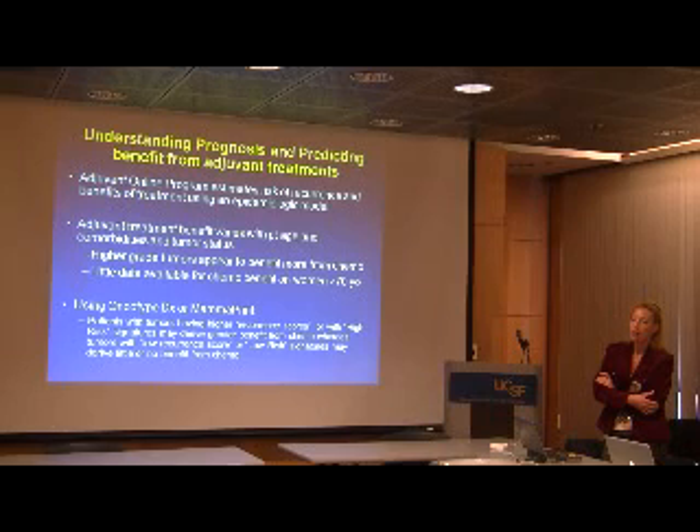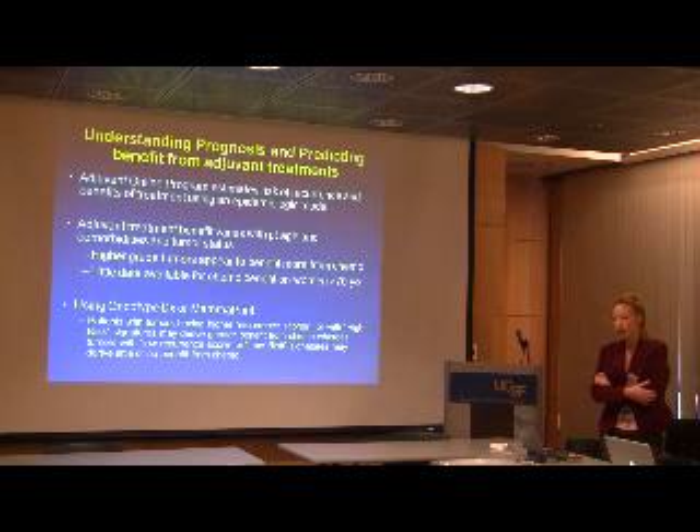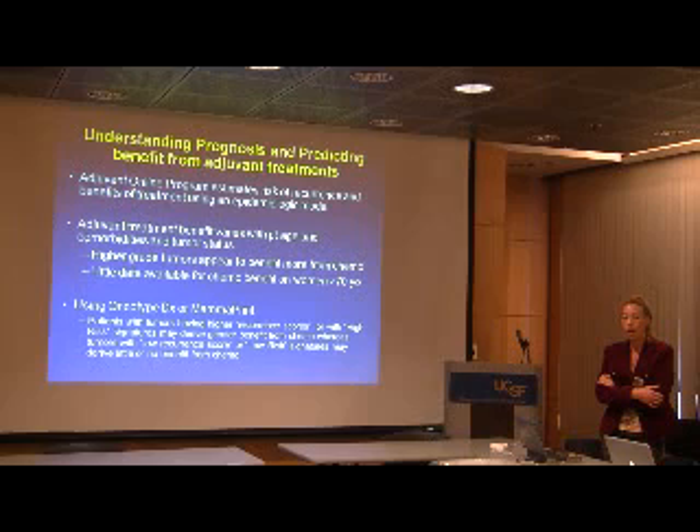As patients age they develop more comorbidities and a greater chance of dying of other causes, so there is little data to guide chemotherapy decisions in women over 70. With Oncotype DX and Mammoprint — confirmed in a recently published paper in Breast Cancer Research and Treatment — patients with a high recurrence score on Oncotype or a high-risk signature on Mammoprint derive greater benefit from chemotherapy, whereas those with a low-risk Mammoprint or low recurrence score derive very little benefit. These tests are proving to be very useful.